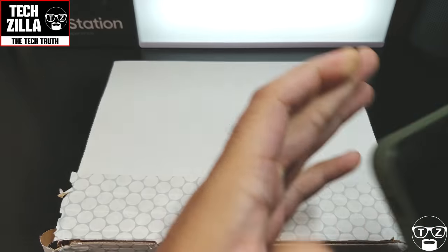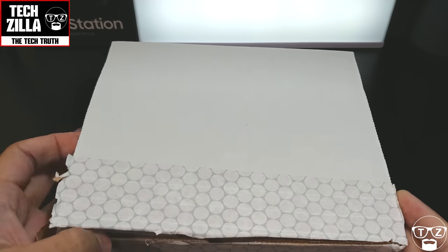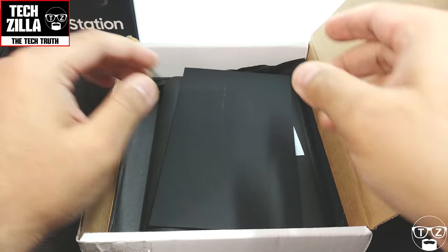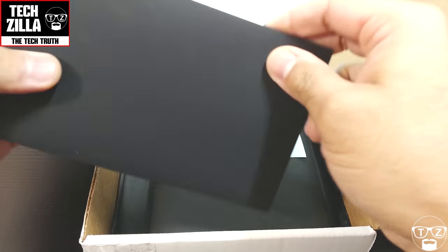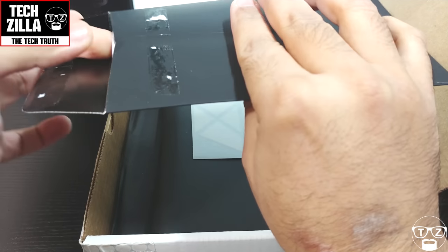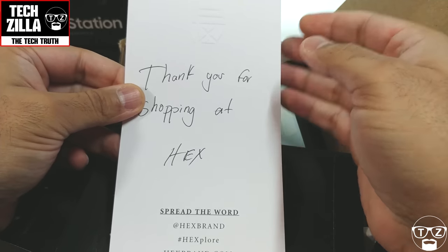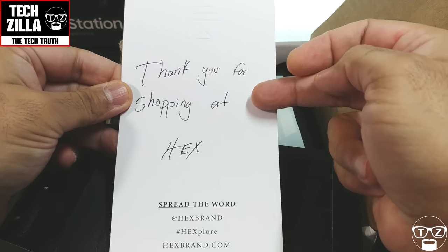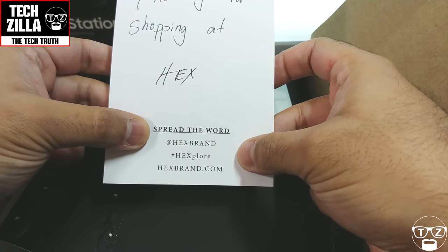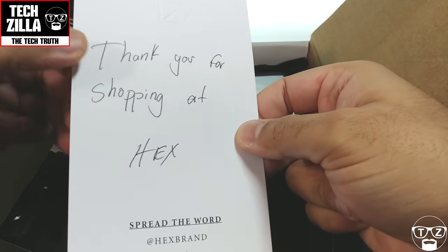Let's show you the packaging it came in. This is the box it was delivered in — I wanted to show you the whole experience because it's quite nicely done. You get this envelope inside, and here's what's in it: a nice handwritten note saying 'Thank you for shopping at Hex, spread the word at Hex brand, hashtag Hex, explore hexbrand.com.' That's their logo at the top — a really nice touch.